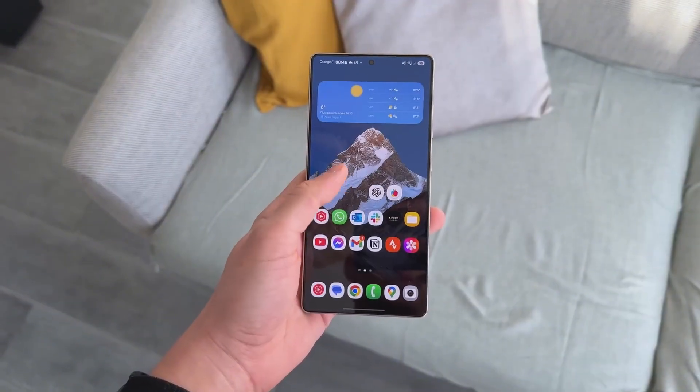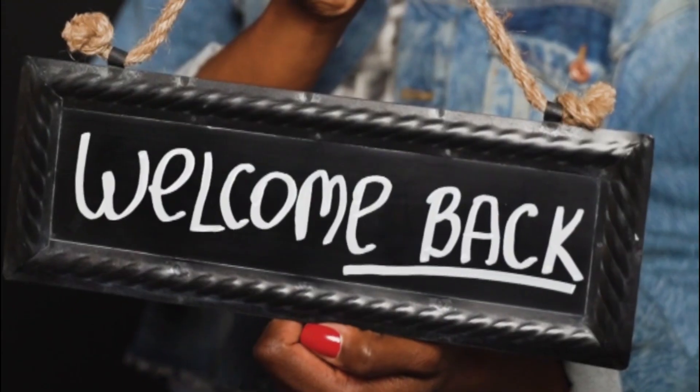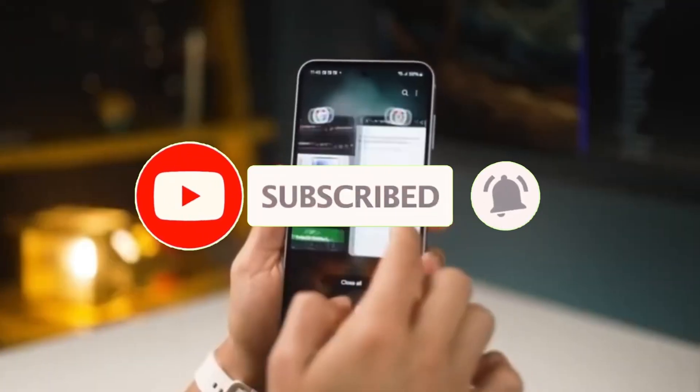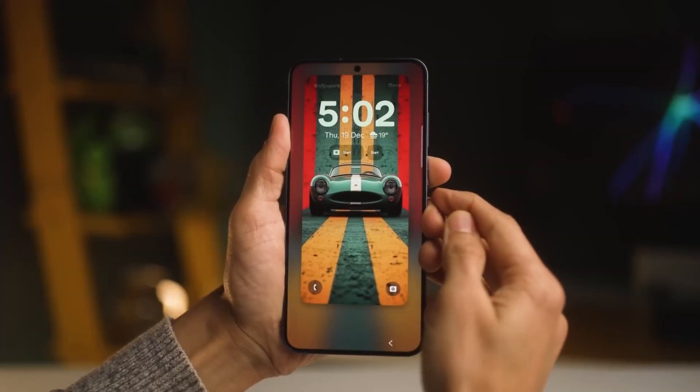But here's the twist: not every Galaxy device is going to be this lucky. Now let's dive into what's really going on.